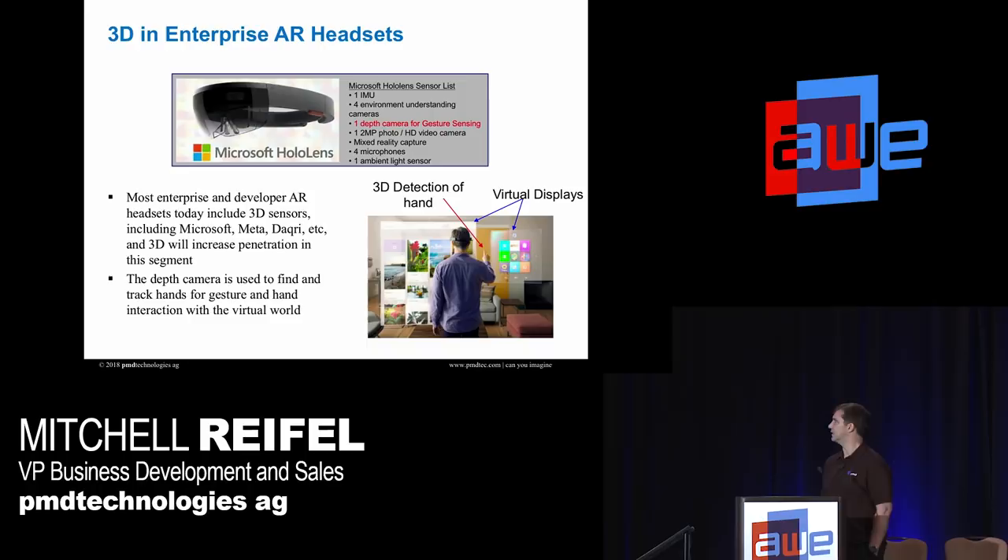For 3D enterprise headsets, it's basically here. A good example is the HoloLens — they use time of flight, but their own internal implementation. Microsoft won't sell you their time of flight sensor, so you come to PMD. We have Meta publicly announced using a PMD sensor in their headset for gesture. We have several more companies with products that aren't yet public, and several more about to come out. We'll have several companies in the enterprise market using PMD time of flight sensors by the end of the year, mainly for gesture tracking and interaction with the virtual world.